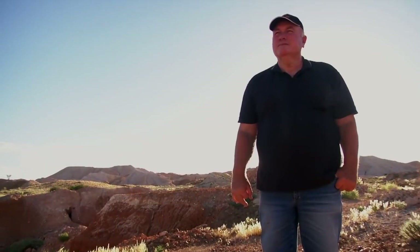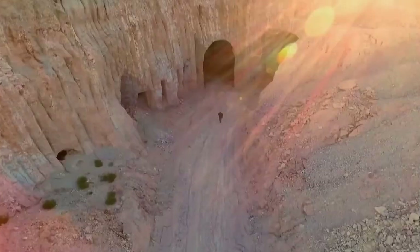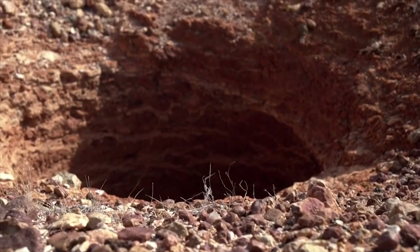You really start to appreciate the strange beauty of Coober Pedy once you get out of the town's built-up area. It's like a lunar landscape, dotted with holes where you half expect to see some kind of giant burrowing animal or alien creature emerge.